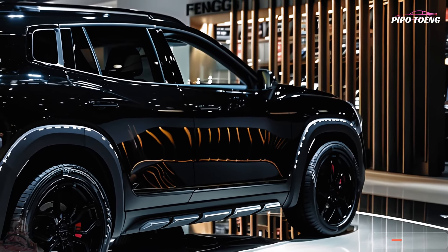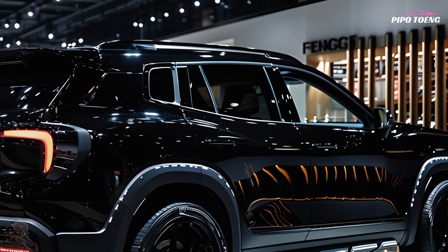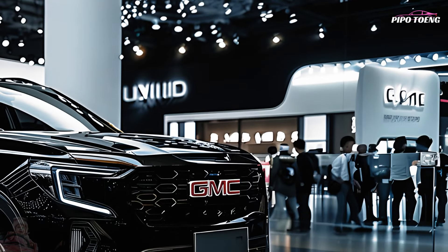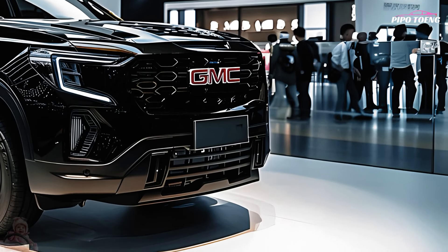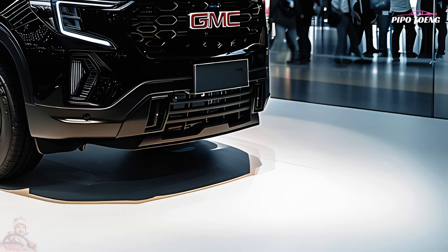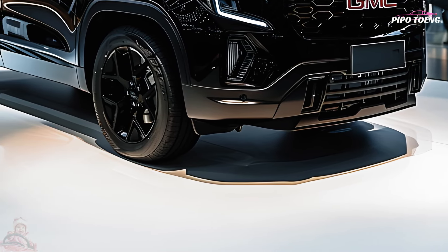A plethora of fresh exterior color choices are at your fingertips, letting you express your individuality even further. To strike a good balance between power and fuel economy, the 2025 Terrain offers a selection of turbocharged engines that are both efficient and powerful.